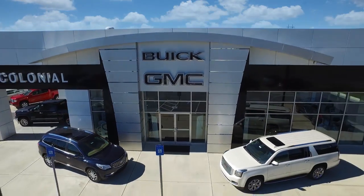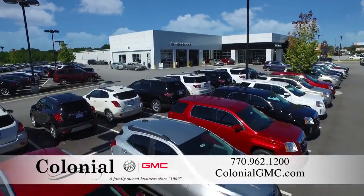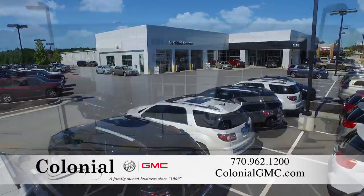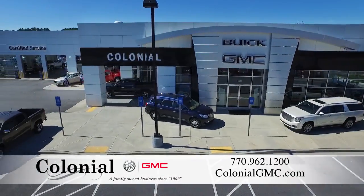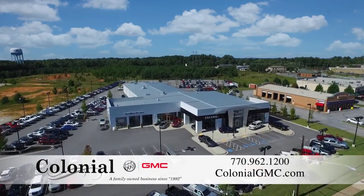For over 20 years, Colonial Buick GMC has served Atlanta customers with the best selection of cars, trucks, crossovers, and SUVs. Whether you are looking to buy a new car or simply get your vehicle serviced, whatever you or your vehicle need, we can handle it.